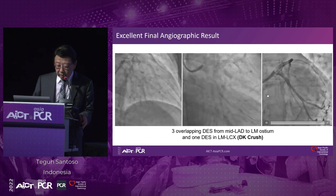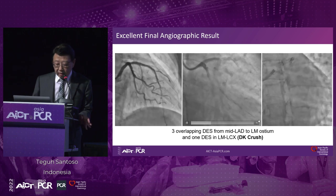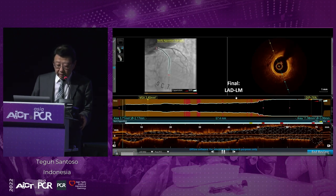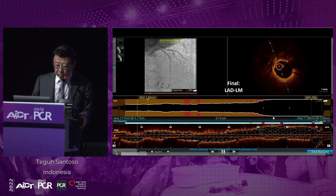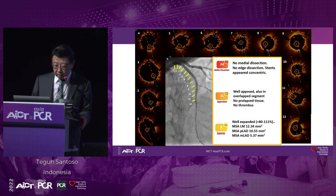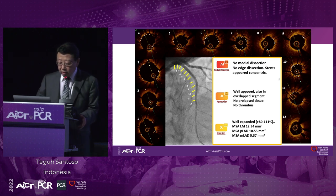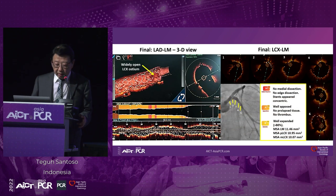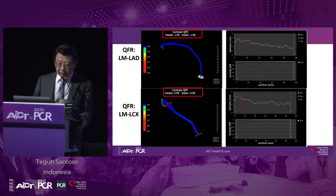This is the excellent angiographic result after implantation of DES in the left main bifurcation, using the TAP technique. The OCT pullback from LAD to left main shows that stents were well-opposed and well-expanded. Stop-frame images show no medial dissection, no edge dissection, stent well-apposed in all parts, and well-expanded — more than 80%, even up to more than 100%. The pullback OCT from the LCX to the left main with the 3D view shows a big side branch opening of the circumflex. Stent were well-opposed. Showing here no medial dissection, no edge dissection, well-opposed stent and well-expanded more than 80%. QFR on both branches became normal.